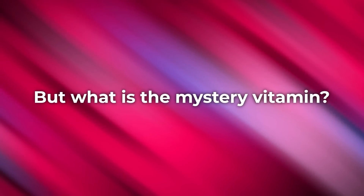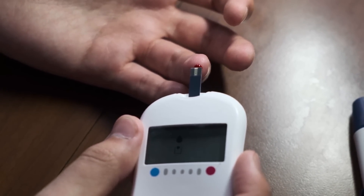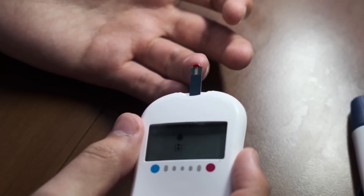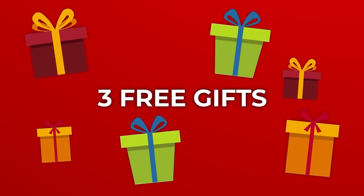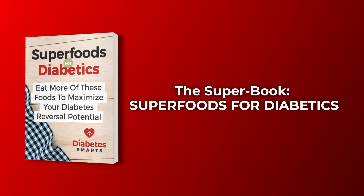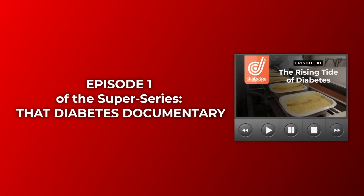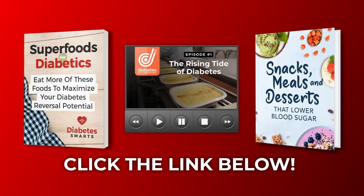But what is the mystery vitamin — when lacking in your diet — which is most commonly associated with heightened blood sugar and increased diabetic complications? The answer is coming up next. But real quick, we want to give you 3 free gifts! Simply click the link in the description box below, and you'll receive The Super Book: Super Foods for Diabetics, Episode 1 of the Super Series, That Diabetes Documentary, and the Super Cookbook: Snacks, Meals, and Desserts that Lower Blood Sugar. Use the link below now to instantly grab each of these diabetes-fighting guides!